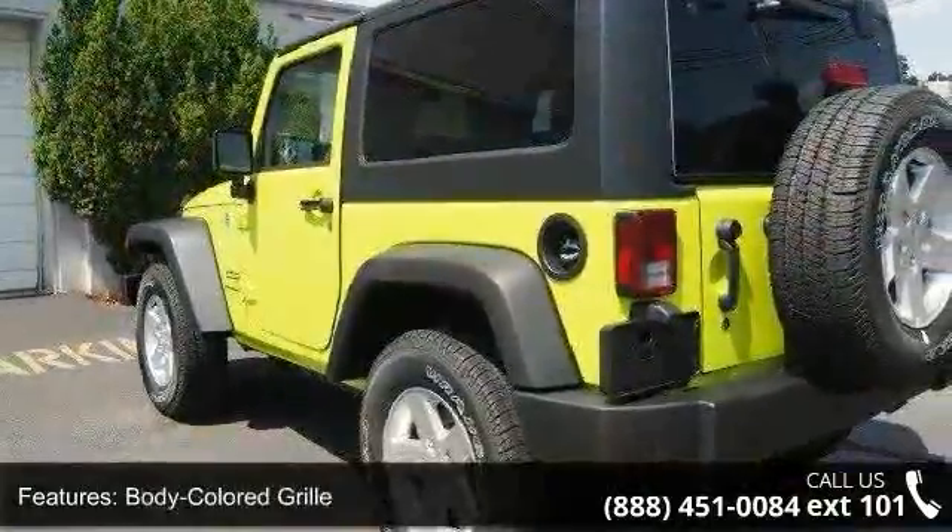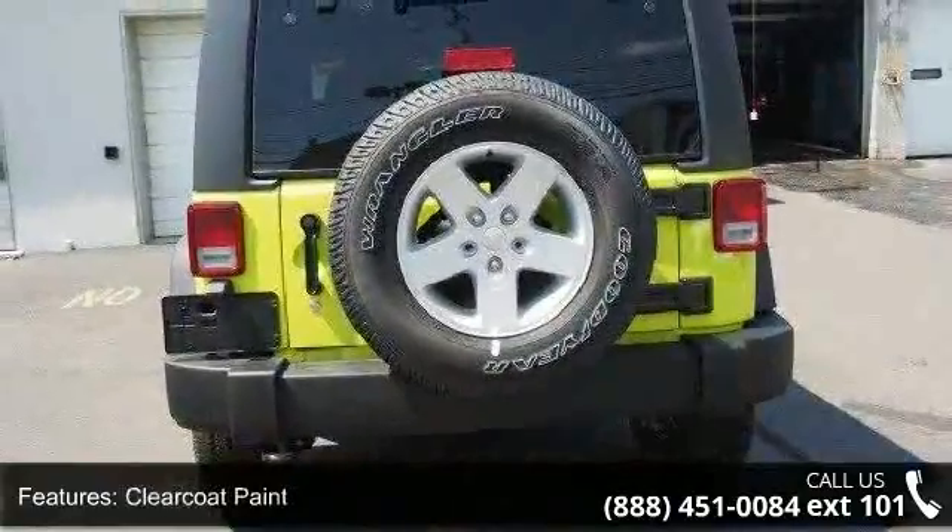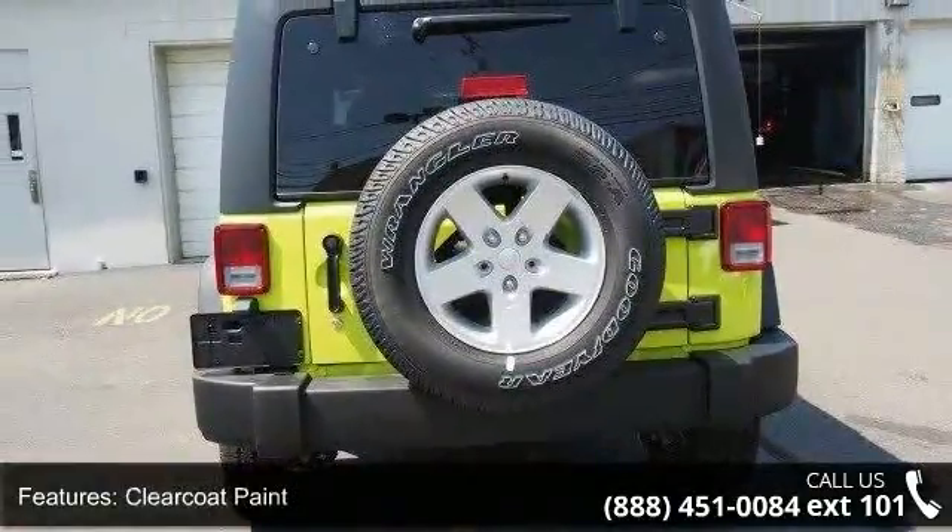Front fog lamps, fully galvanized steel panels, light tinted glass and removable rear window. If you are looking for a new car, this might be the one.